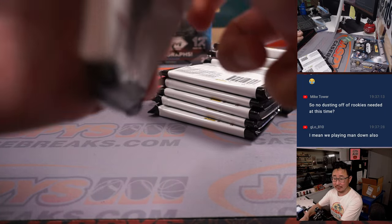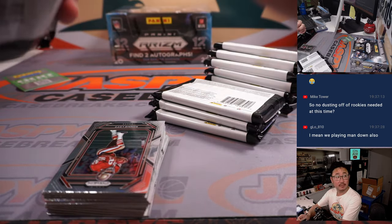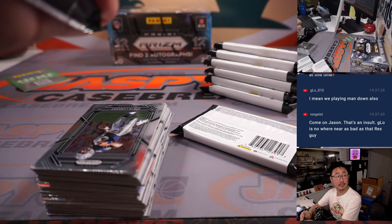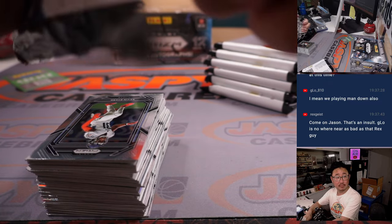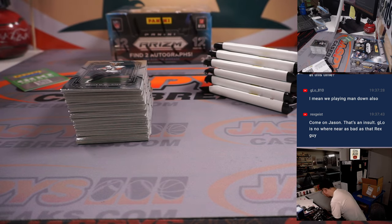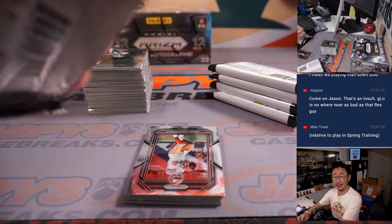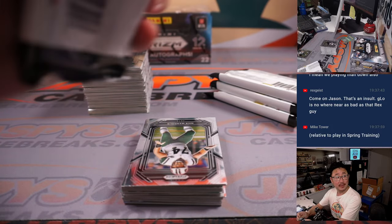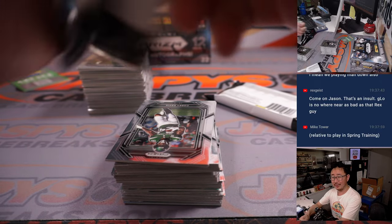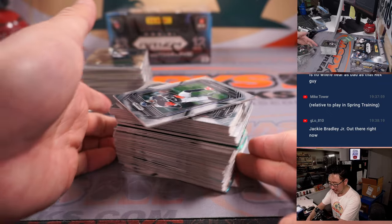No dusting off of rookies needed at this time. I honestly have not been paying any attention to spring training — most of the guys you want to see are playing in the World Baseball Classic. Joey Meneses for the Nationals — I think he's a rookie this year, or did he have the RC designation last year? He's going to be pretty good; he had a great tournament.